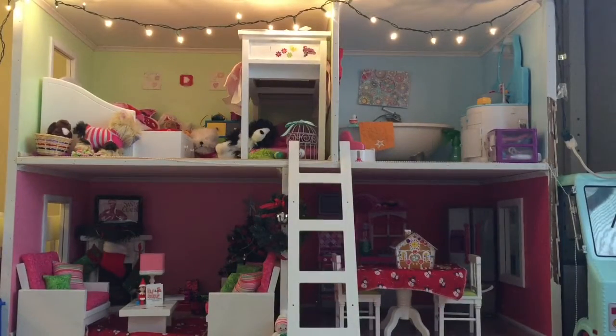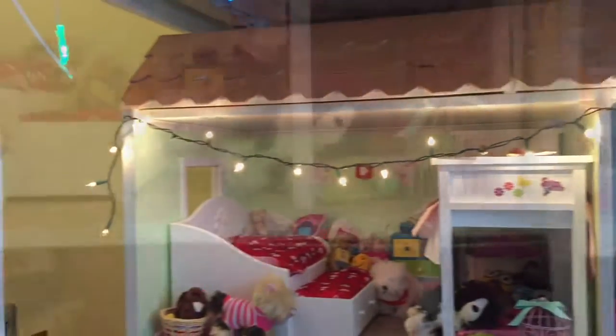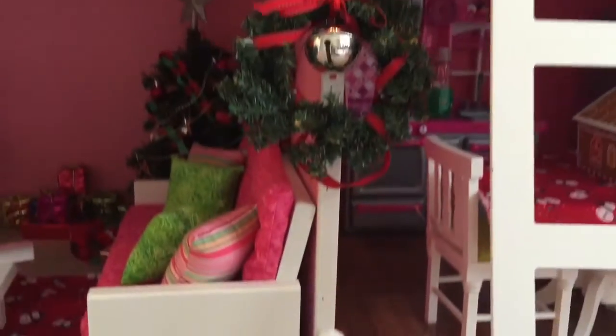First off, I'm going to show you the outside details of the dollhouse. I have some Christmas lights along the roof of the dollhouse. Next, in between the top and bottom floor, I have this pretty garland type thing with shiny sparkly beads on it. Next, we have a little wreath and a snowman in between the two rooms on the bottom floor.